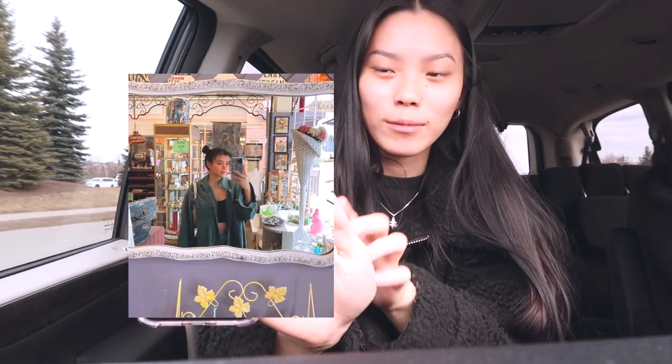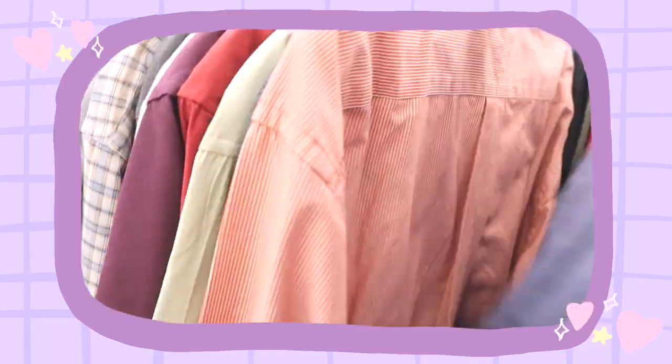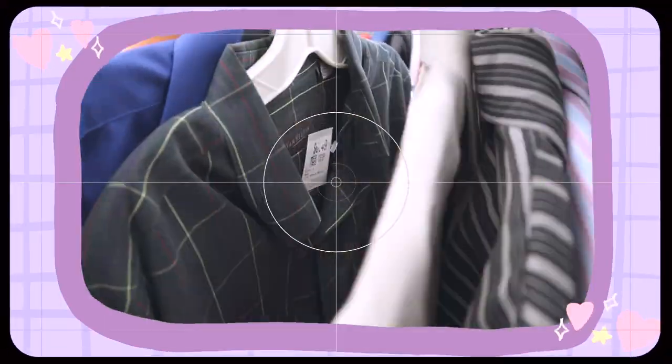We're going to another thrift store because the first one didn't have what I wanted. I'm trying to find a bluish, teal-greenish jacket that Ashley has — or it might be her boyfriend's, I'm not sure.